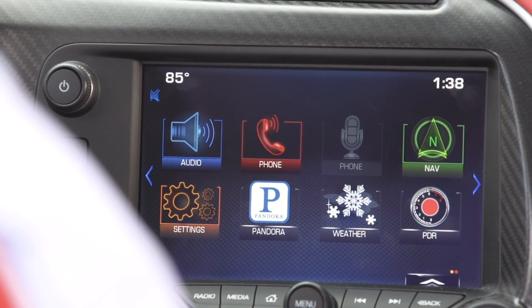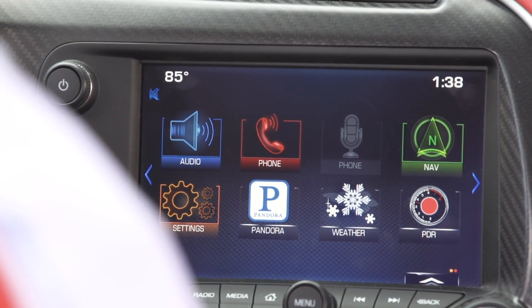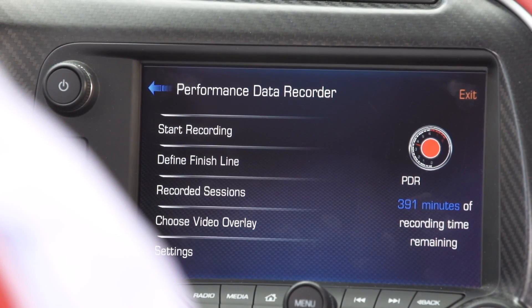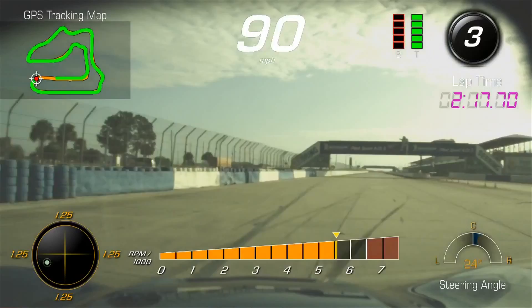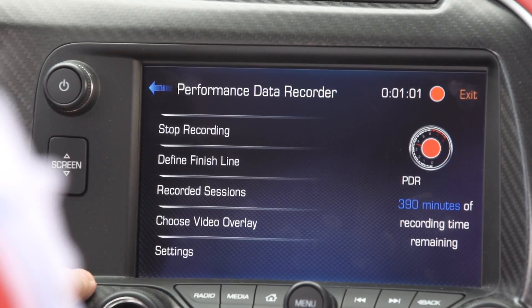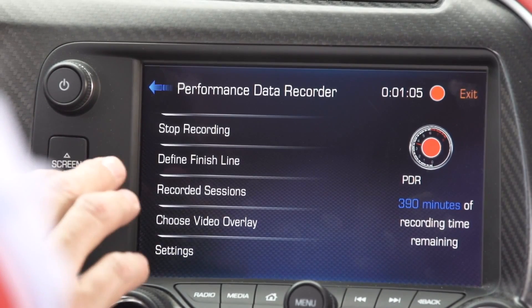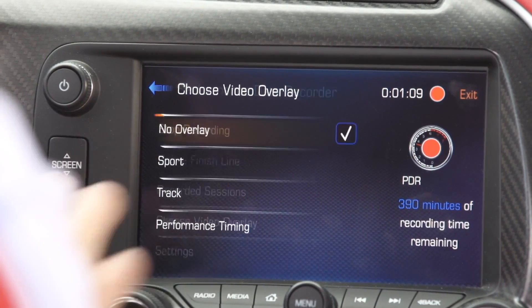From the infotainment home screen, you'll see the new PDR icon. In two button clicks, you can be recording your driving session. Launch the PDR application and hit the start recording button. From this screen, you can either stop the recording or go out and mark the start-finish line. Going back to the PDR home menu, you have several choices: you can stop your recording, define your start-finish line, review your recorded sessions, or choose the various video overlays.